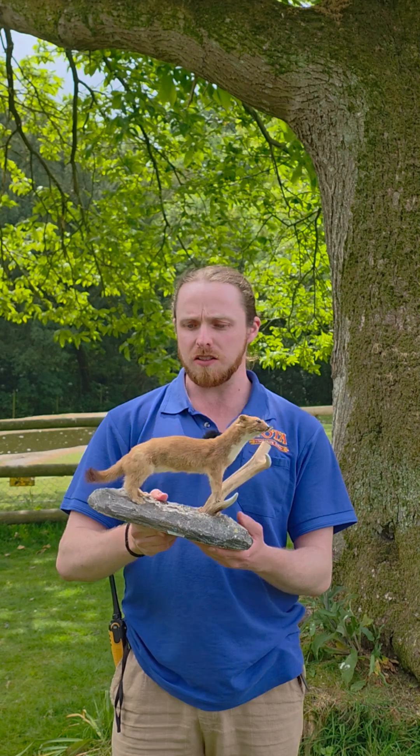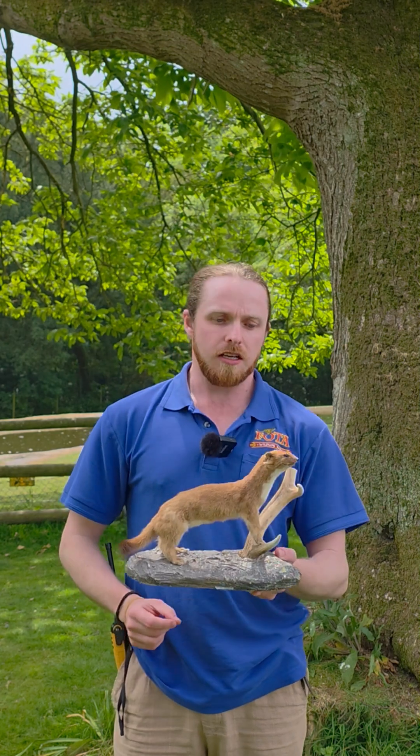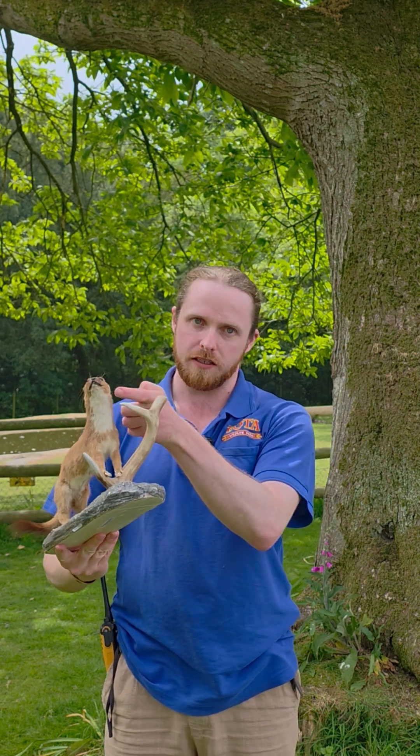Now the Irish Stoat — the way you can tell it apart from other animals — is firstly it's a weasel. It's a member of the mustelid family, so they have long elongated bodies and very short legs. The Irish Stoat has a brown, reddish back, a black tip on its tail, and the front of it is white.